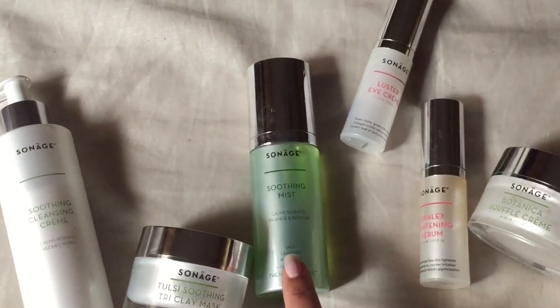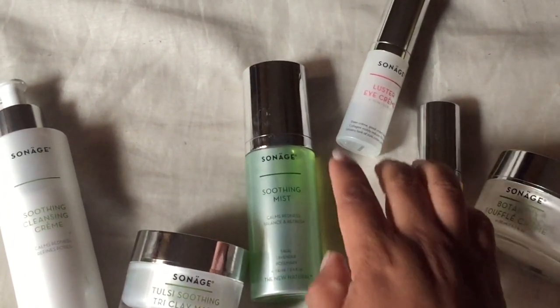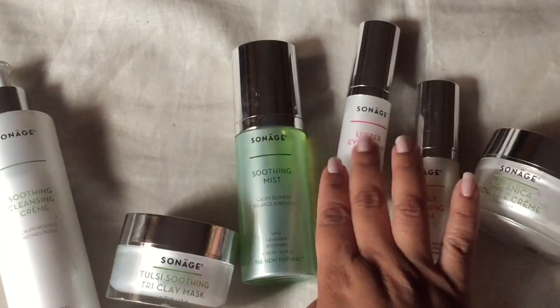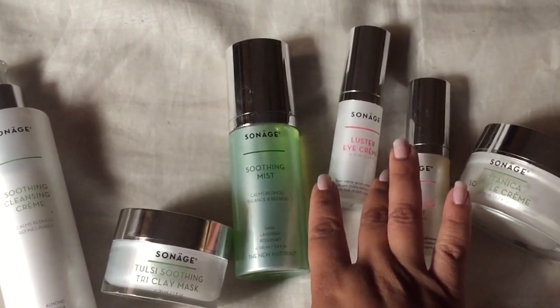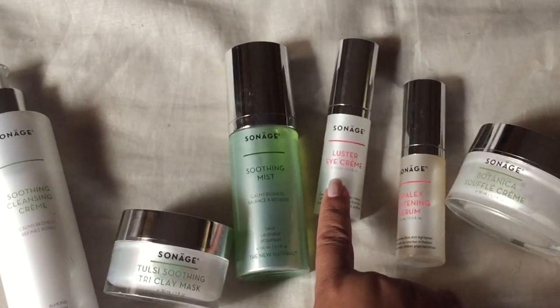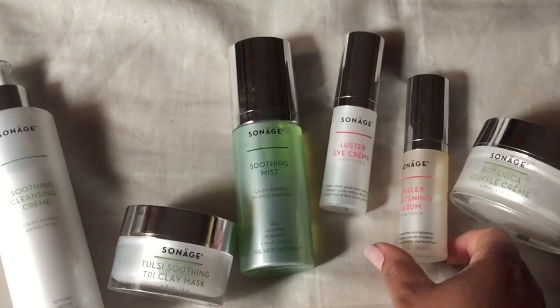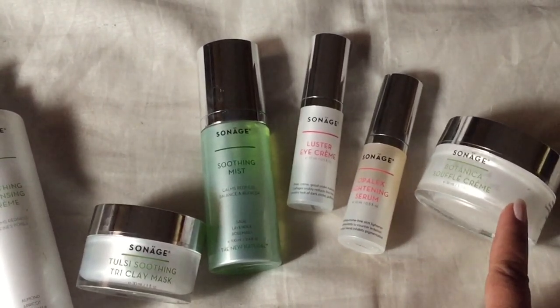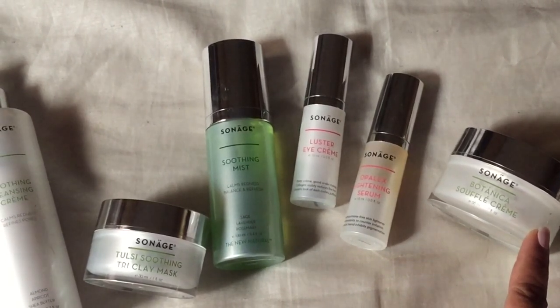For the night routine, the next thing I love to do is tone again. I love the Soothing Mist — it calms redness and balances and refreshes. You can use this again if you want to, or you can go in with your eye cream. You definitely want to use your eye cream day and night — that's the Luster Eye Cream. Then you want to go from thinnest to thickest. I use my Olaplex Lightning Serum, and then I use my High Endurance Cream, which is a lot thicker. At night you want to go for your thick creams — those are the ones that really penetrate the skin at the end of the day.